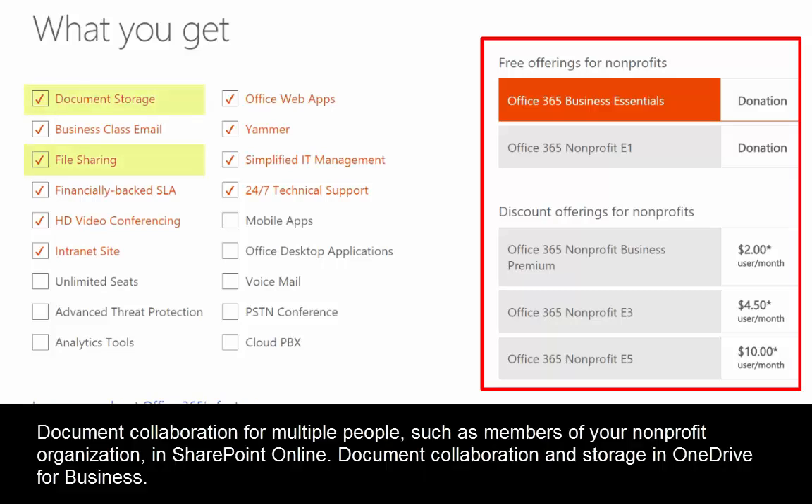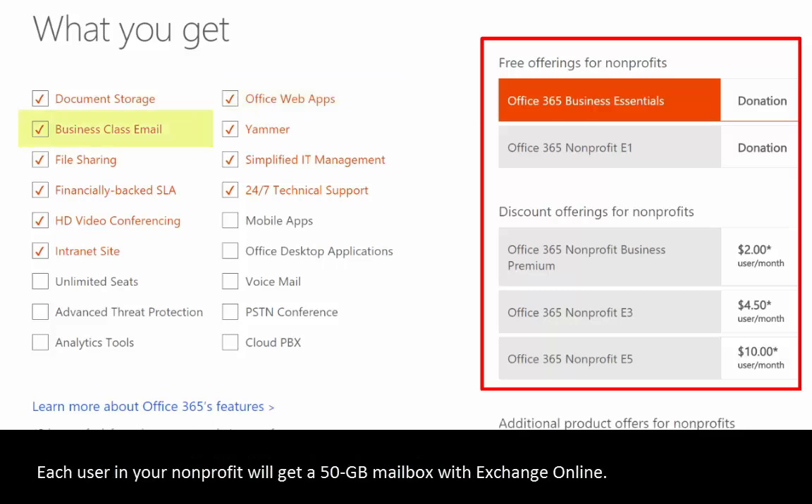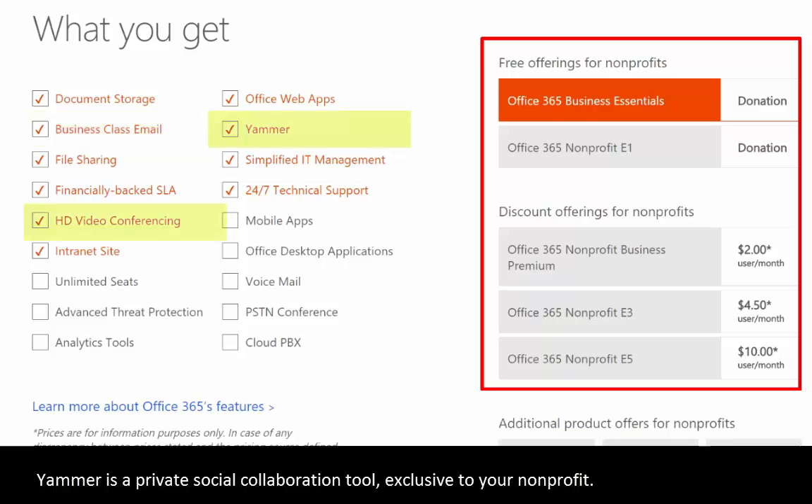All Office 365 plans include document collaboration in OneDrive for Business for your personal files — things that are just for one user — and document collaboration among multiple people in SharePoint Online. It also includes the Office web apps so that you can modify files in a web-based version of Word, Excel, PowerPoint, and OneNote, as well as a 50-gigabyte mailbox with Exchange Online for your email, calendars, and contacts.